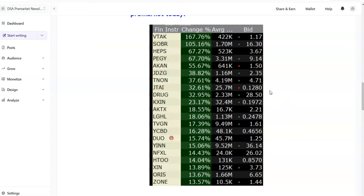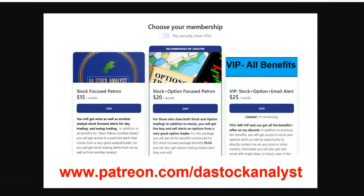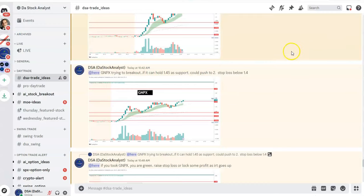The link will also be in the first comment. The email newsletter is free — you just need to put your email address and subscribe. If you want to trade with us and make some money, the link is also in the first comment at patreon.com/stockanalyst. Anyway, GNPX is running — now at 2.39, I started with 31% and now it's 48%. Things are running — let's see how far it will move. Take care, bye bye.